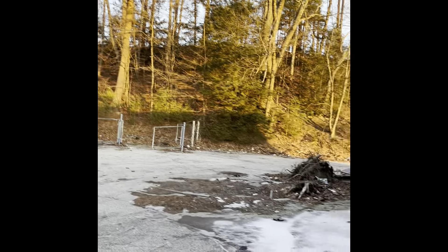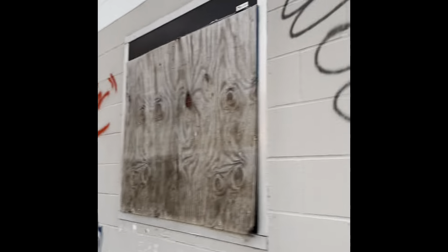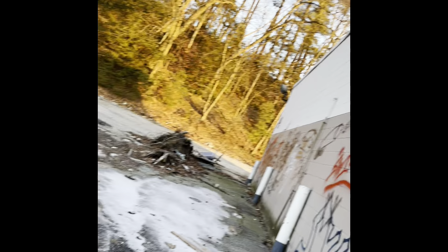Hey guys, Braylin Guy out back here with another video. So today we're in Manchester, at this abandoned gas station.